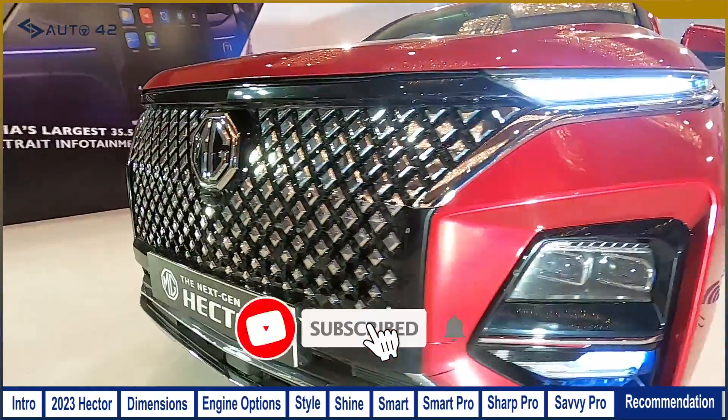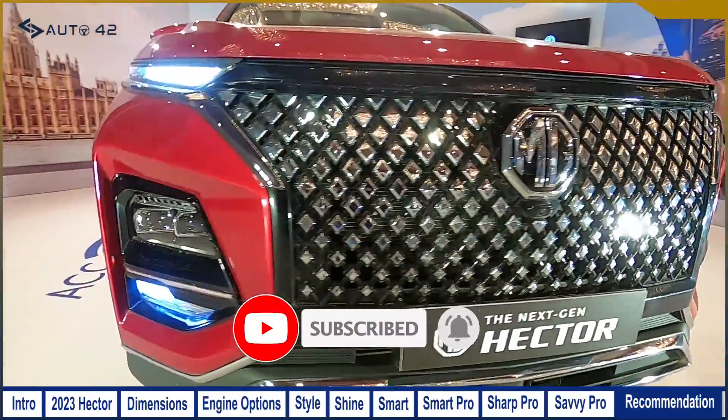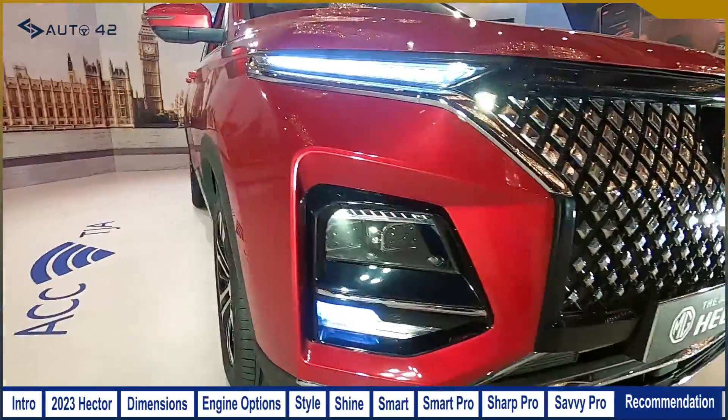Friends, if you liked this video, please support us by hitting the like button and subscribing for more such videos.